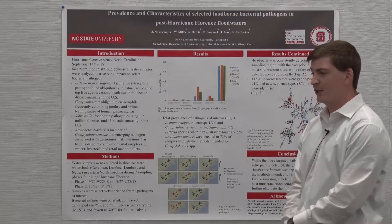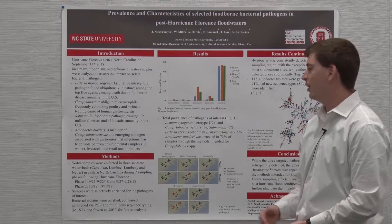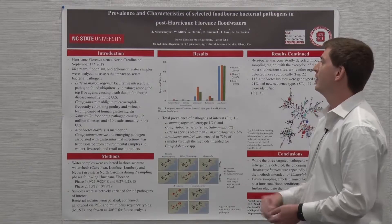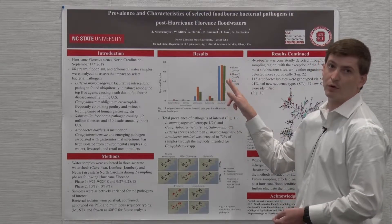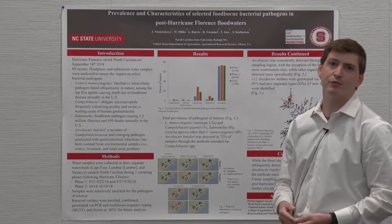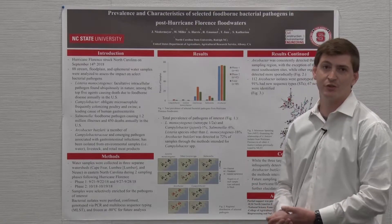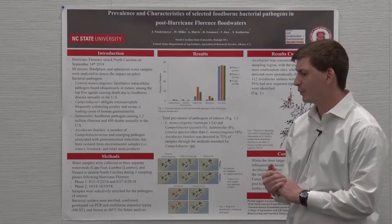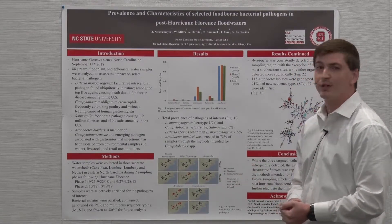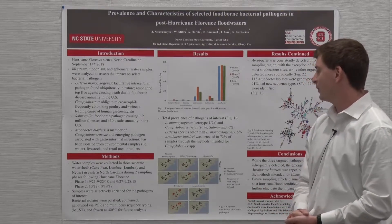What we weren't expecting to find — and weren't looking for — was this member of the Campylobacteraceae family, Arcobacter butzleri. It was detected in seventy-two percent of samples, stayed roughly similar over both sampling phases, and was detected through the same methods we were using for Campylobacter jejuni and Campylobacter coli prevalence assessments. It is a member of the same family, so it tolerates the selective enrichments and selective media very well, and there was a lot of it.